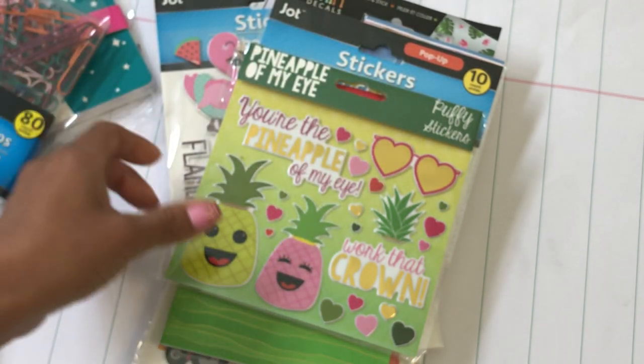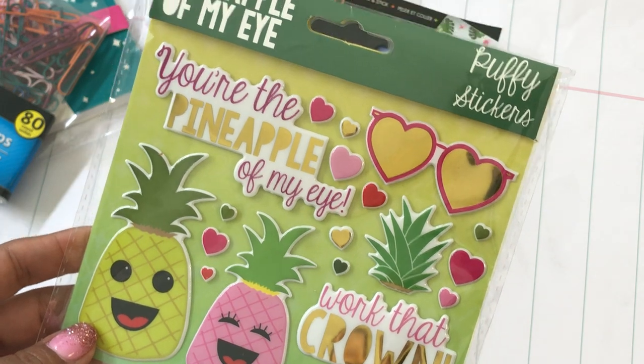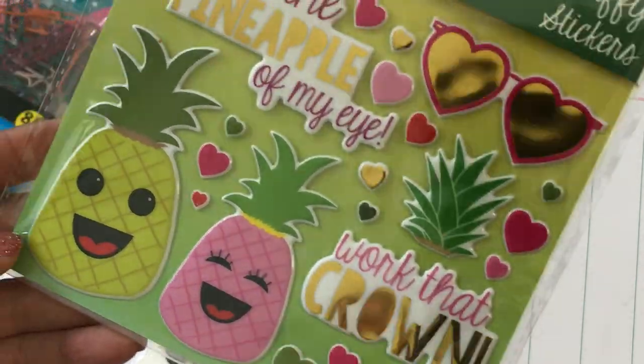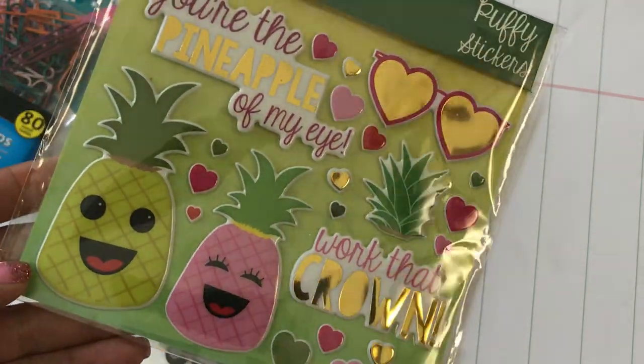I found some really cute stickers — this set right here is called 'Pineapple of My Eye' and they're puffy stickers. Look at that crown — how adorable is that! It does have a little bit of foiling on the stickers, so they're nice and shiny.